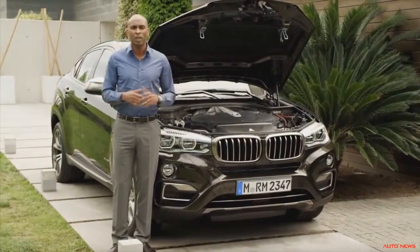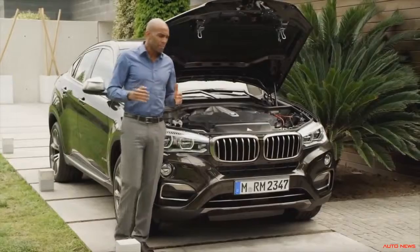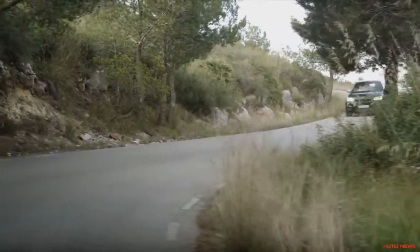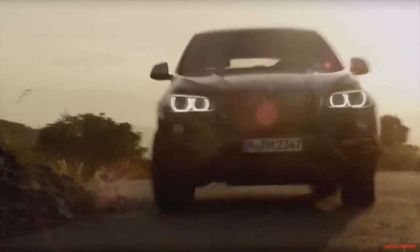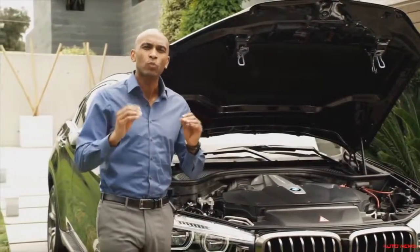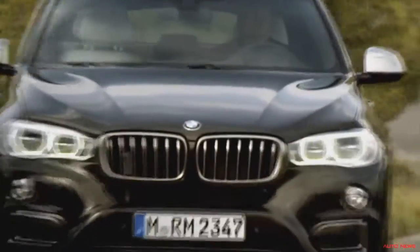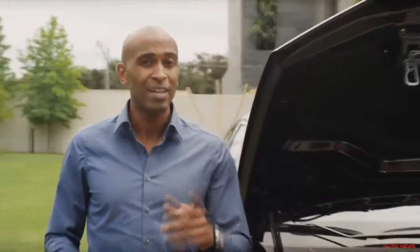Following BMW's efficient dynamics philosophy, all engines come with BMW's twin power turbo technology and 8-speed automatic. At BMW, performance is not just an end in itself. While the acceleration of all models has been improved over their predecessors, the fuel consumption and CO2 emissions have been lowered. Performance goes hand-in-hand with driver's comfort and safety. Optional adaptive suspension settings allow for the ideal relation between sportiness and comfort, and the optional BMW Dynamic Performance Control provides greater dynamics and optimum tracking stability, even at high speeds.